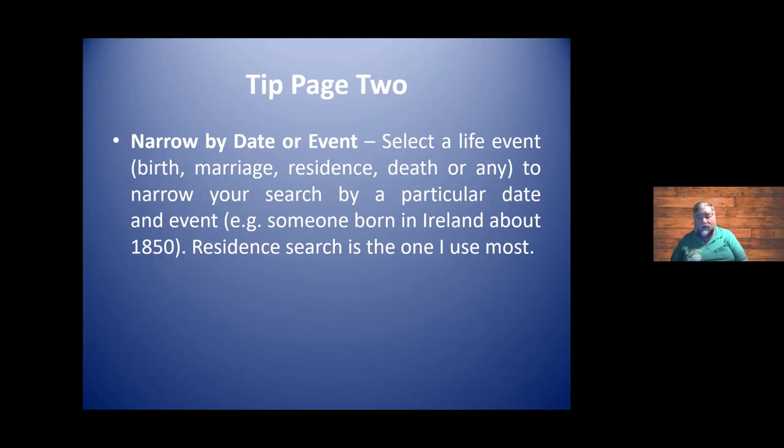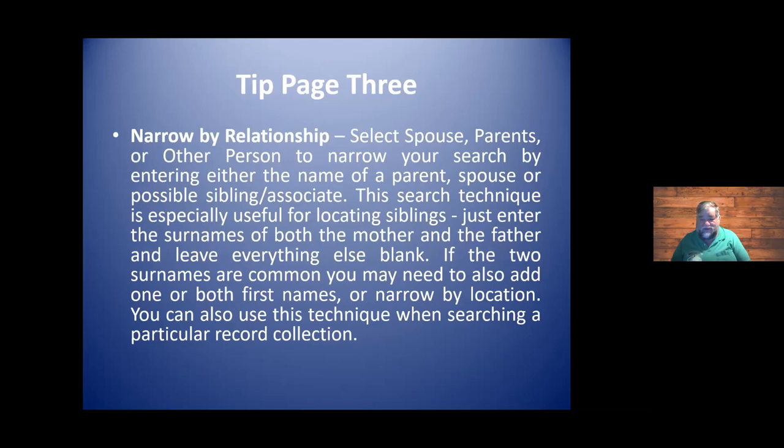Narrow your search by date or event — birth, marriage, residence, or death. Residence is always important. You can search by date: if you think they were born about 1850, I'll do a range of 1845 to 1855, allowing for a little leeway because sometimes records were not submitted in a timely fashion. The third tip is narrow by relationship — do you know the spouse's name, the parents' names, any of the children's names? You can put that in your criteria, and all we're trying to do is narrow down the responses to our search for records.